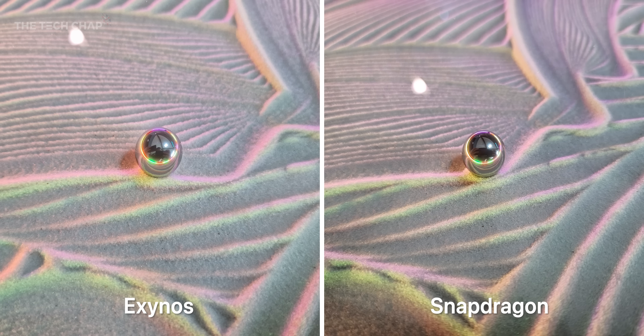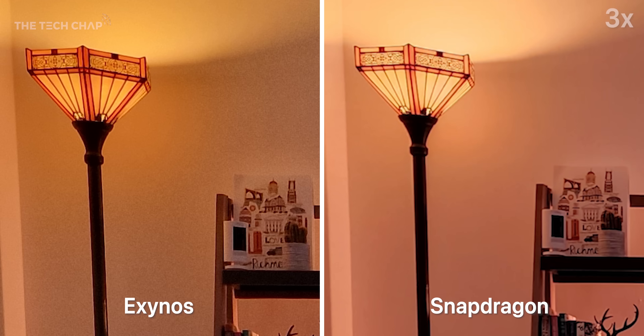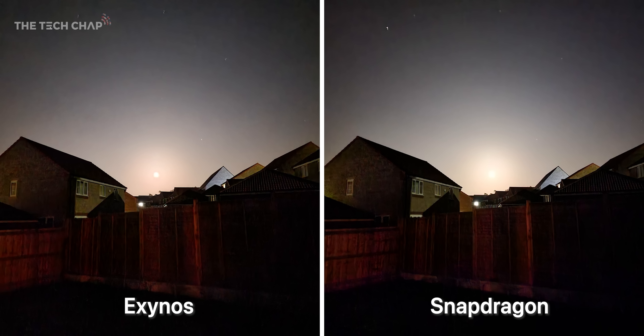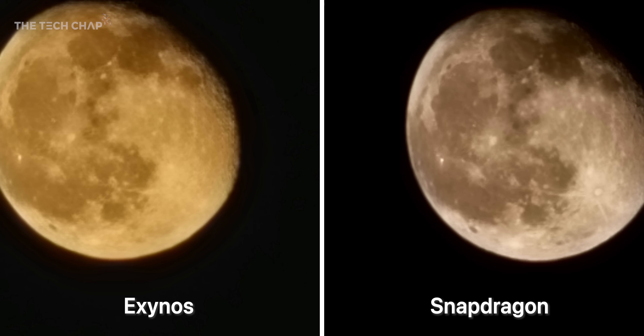In low light and nighttime shots, usually where we see the biggest difference — in my living room watching TV, there's a big difference in color, and zooming in we've got better noise reduction on the Snapdragon, though we do lose a tiny bit of detail. Quite often there's really not much between them. It mainly comes down to the Exynos being a little bit warmer, a touch more saturated, and a bit noisier.